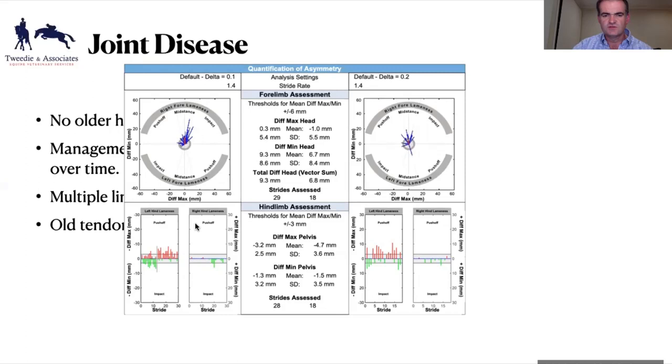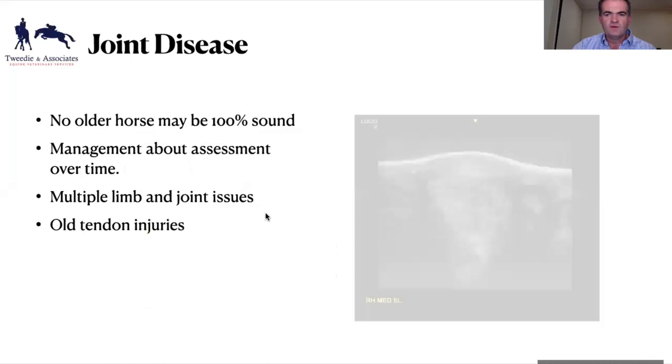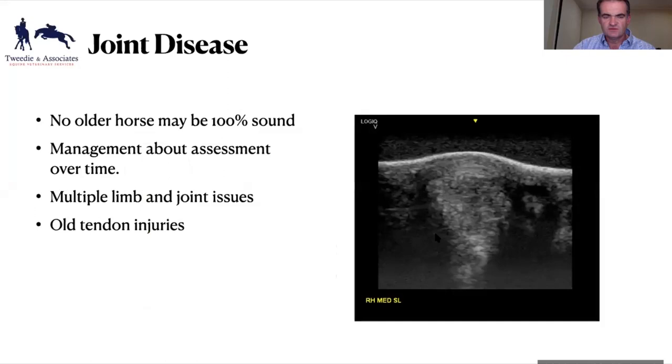Using the lameness locator, we've got two plots of this Grand Prix dressage horse trotting in a straight line. Each blue line is a stride; the red is your average — if the red falls inside the circle, it's pretty good. We're right on the boundary, showing a mild right fore. There's also left hind issues developing. This horse also has a medial hind suspensory, yet is competing Grand Prix dressage and competing very well. You have to accept that sometimes.